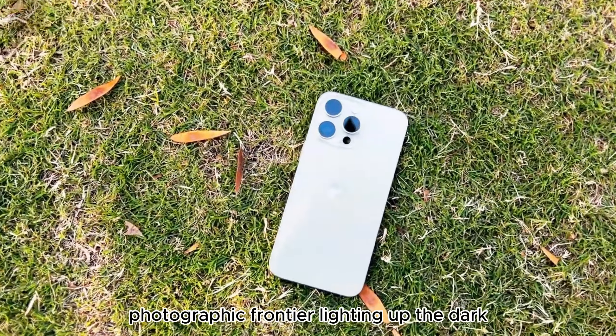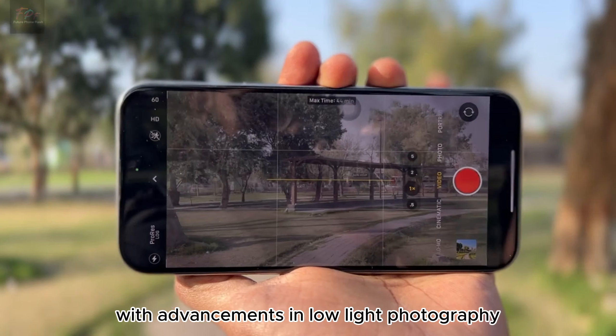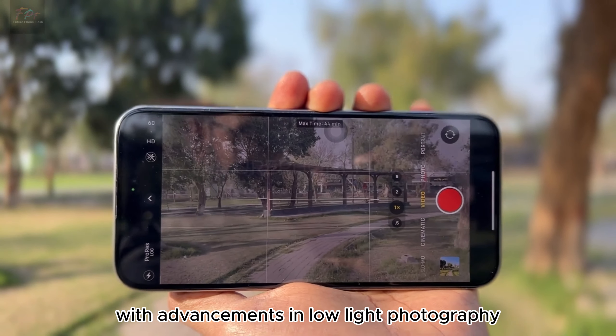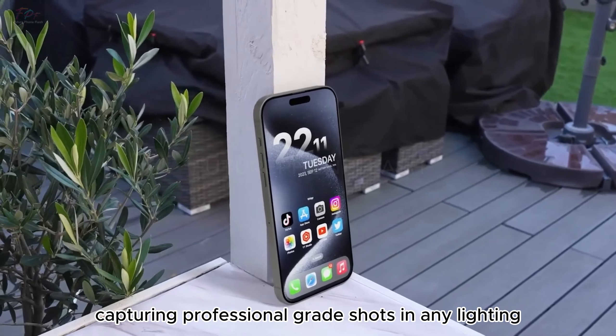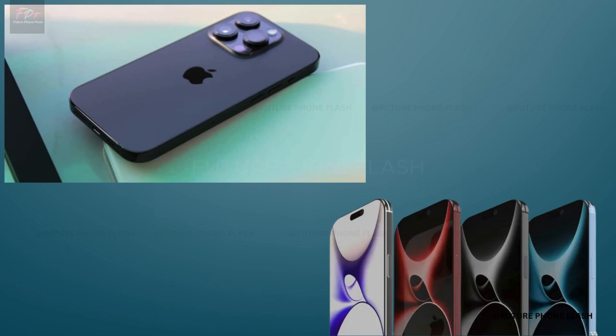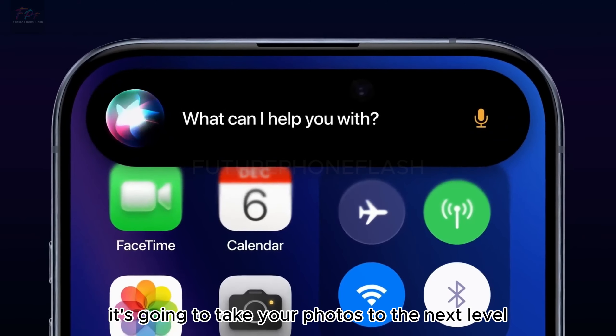For the photographers out there, the iPhone 16 is shaping up to be a dream. With advancements in low-light photography and optical zoom, capturing professional-grade shots in any lighting is becoming a reality. And computational photography is going to take your photos to the next level.